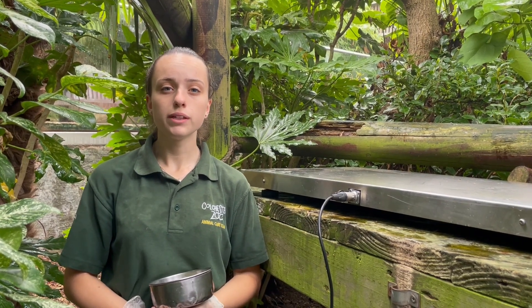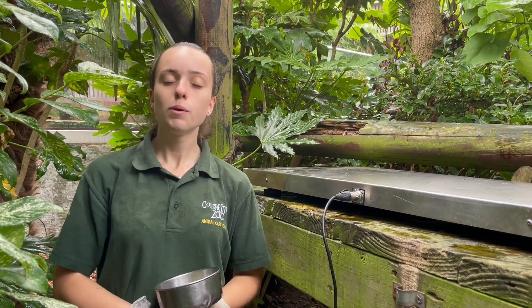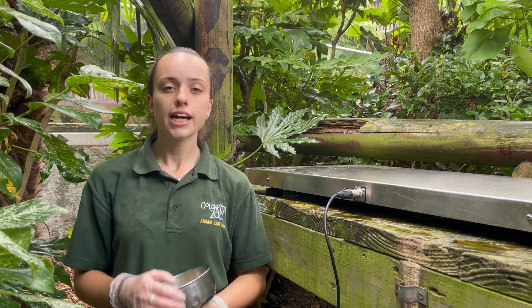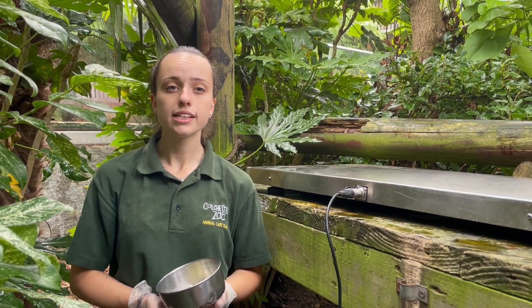Here at the zoo we do feed them something called panda cane. This is a high fibre dry feed that we mix with water. It contains digestible nutrients which provides them with the appropriate vitamins and minerals that they need. We also treat our pandas to a little bit of fruit, and this is for training purposes.